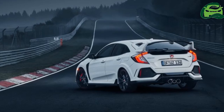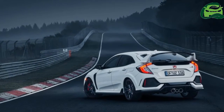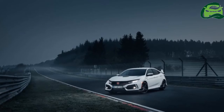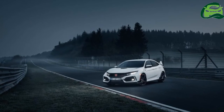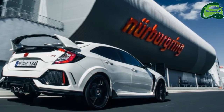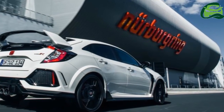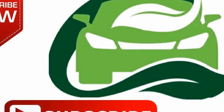"As with the previous generation, we are fully expecting a huge demand for the Civic Type R. The order bank is already open and we are experiencing strong interest off the back of the launch at the Geneva Motor Show in March, and this is before our customers have even taken a test drive," said Phil Webb, head of cars at Honda UK.